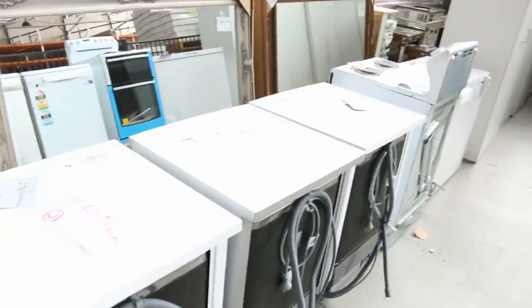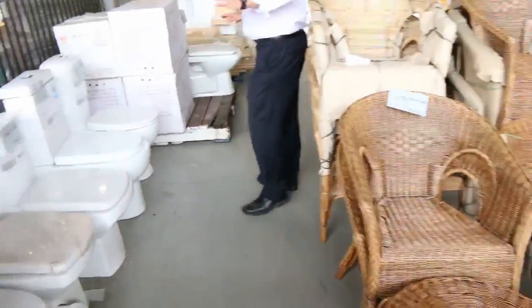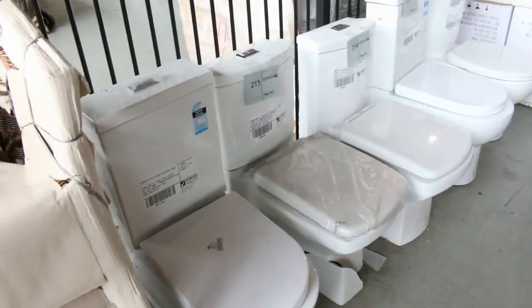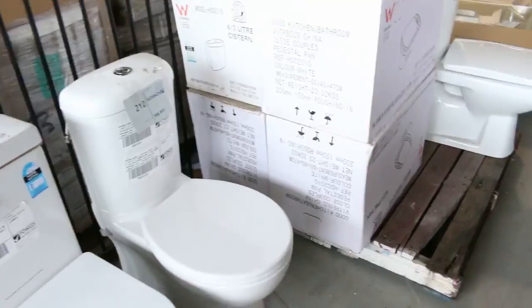Washing machines from Simpson — the upright washers. I reckon you'd probably get around the $300 to $350 mark for those. All within home warranties. Beautiful toilet suites here ranging from around the $100 mark through to about $180.